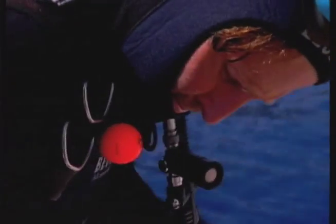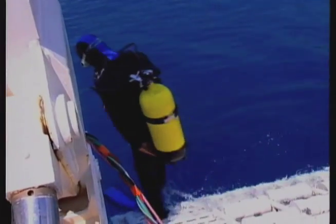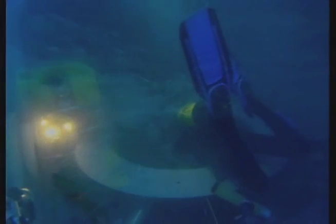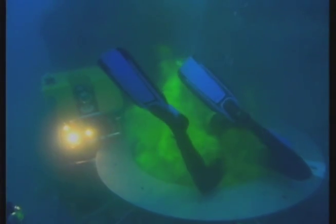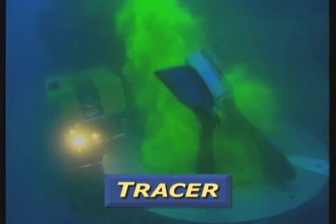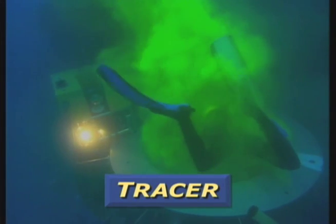Before the tulip is submerged, they outline the spring using fluorescent dye. They are using a tracer, which is a non-toxic, tasteless colorant. Scientists use it in order to better understand the flowing pattern of water.